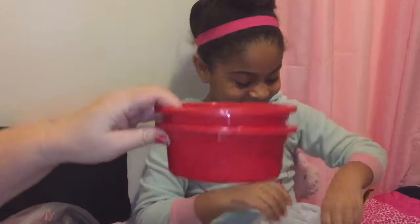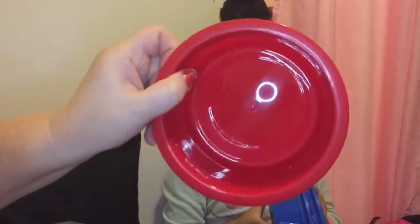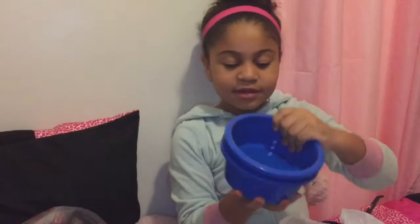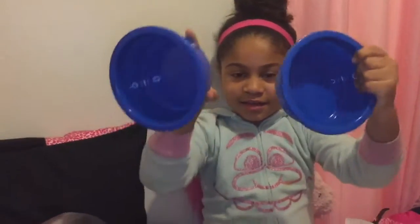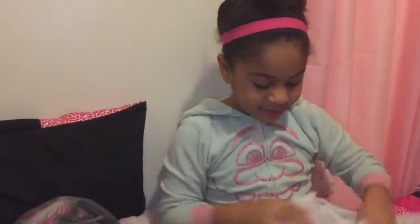And then we have these two bowls for the dogs. Who's this one for? For my girl, Princess. They're pretty cute and I'm gonna put stickers on them. And this one is for the boy, Scooby.